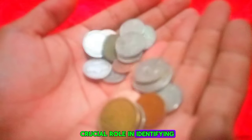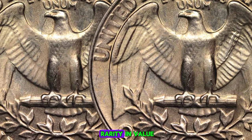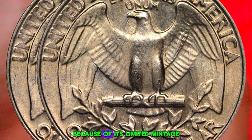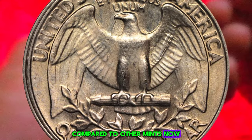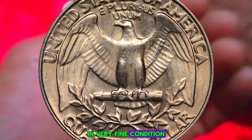Mint marks play a crucial role in identifying where a coin was produced and can greatly affect its rarity and value. The 1983-D Washington quarter is particularly coveted because of its limited mintage and the relative scarcity of coins from the Denver mint compared to other mints. Now let's talk about the market value of these coins in very fine condition.